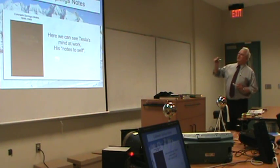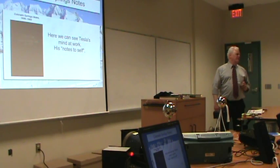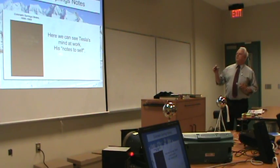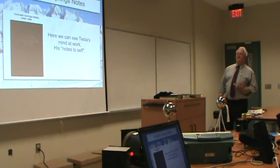Colorado Springs notes — can't see that very well, but it's 300 pages of Tesla's own notes to himself. So we begin to see how his mind worked. It's a fascinating view.